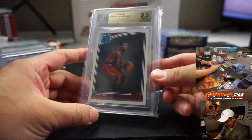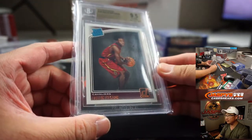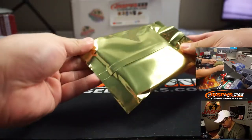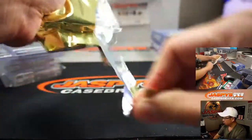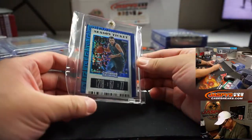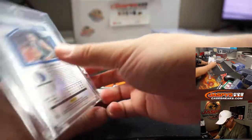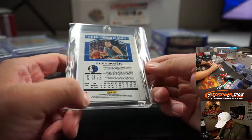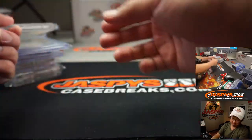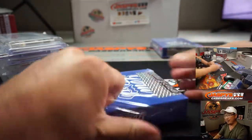We've got another Colin Sexton rated rookie, graded a 9.5. What do we have here — a nice season ticket, Luka Doncic, 6 out of 10. From 2019 Contenders Draft Picks. Even those second-year Luka Doncic cards carry a lot of value on the secondary market.